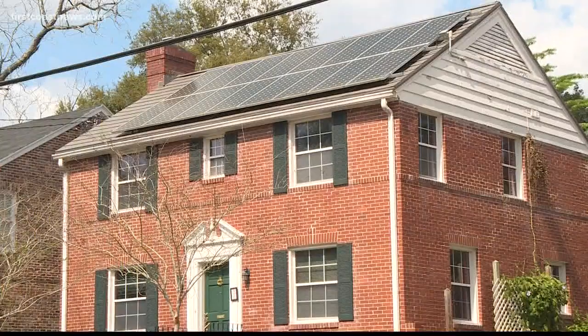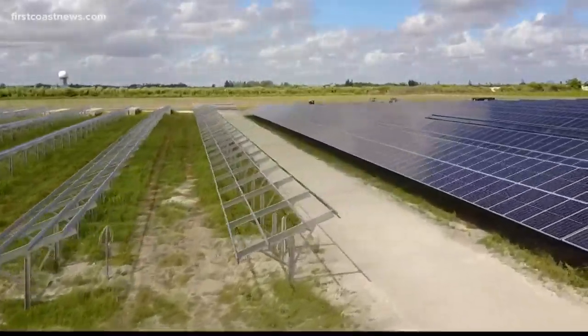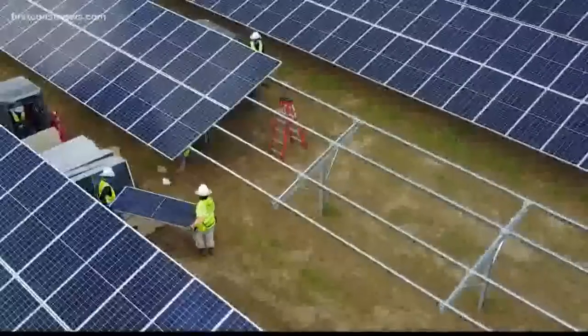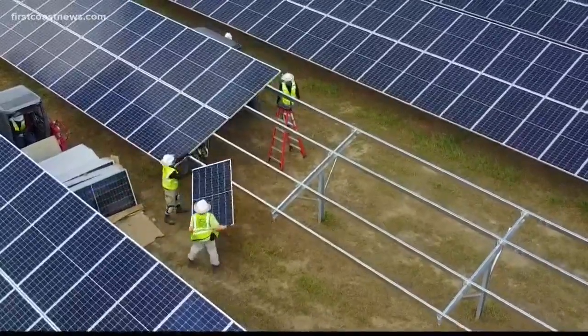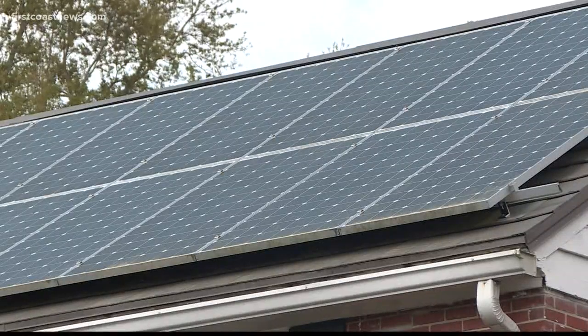Most people who use solar power in Florida have solar panels on their roofs, but for those that don't have a good roof, have a lot of shading, or perhaps face a large upfront cost, it's a very attractive idea to subscribe to a community solar program. A community solar program enables people to plug into energy from solar fields instead of solar panels on their homes or businesses.